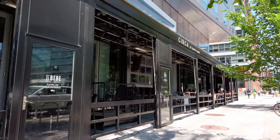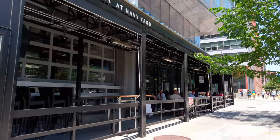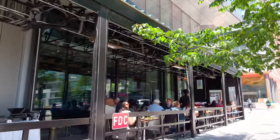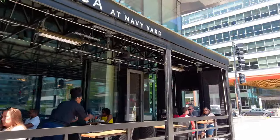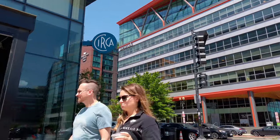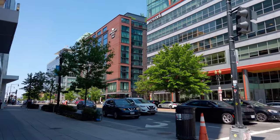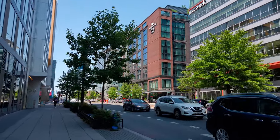Next up on the left is El Bebe — another Mexican spot. And Circa, which is a popular brunch spot — American food. If you're looking for lunch, it's a good choice. Let me tell you about today: it's Sunday, May 14th, it's Mother's Day. So that's why I think some of the brunch spots are a little more lively than usual.